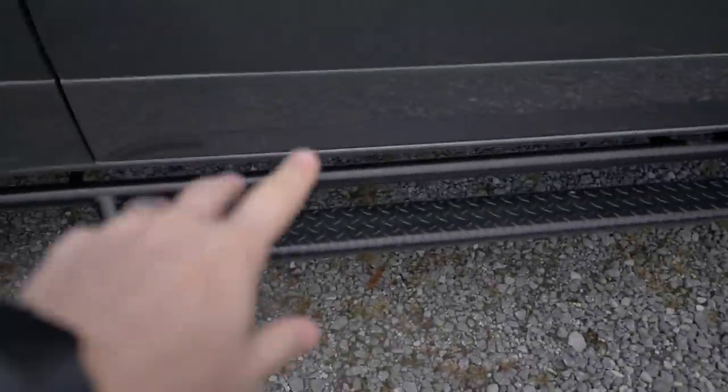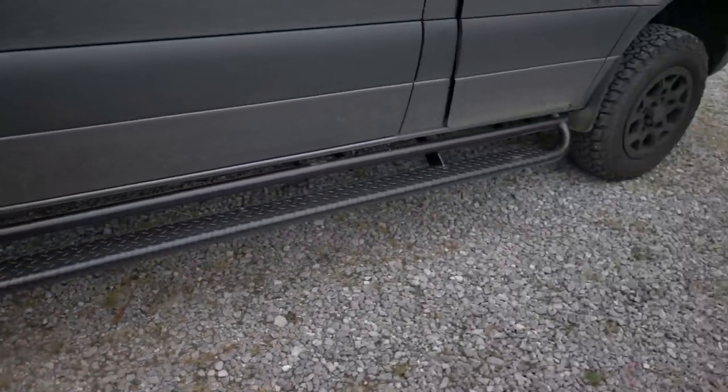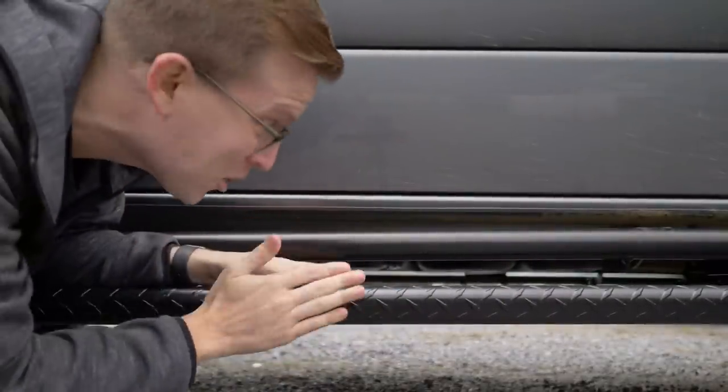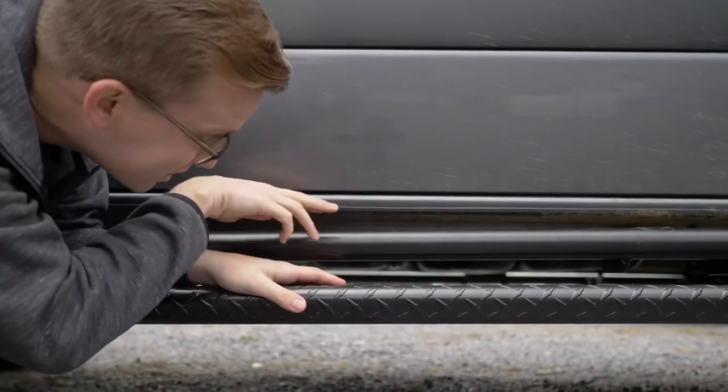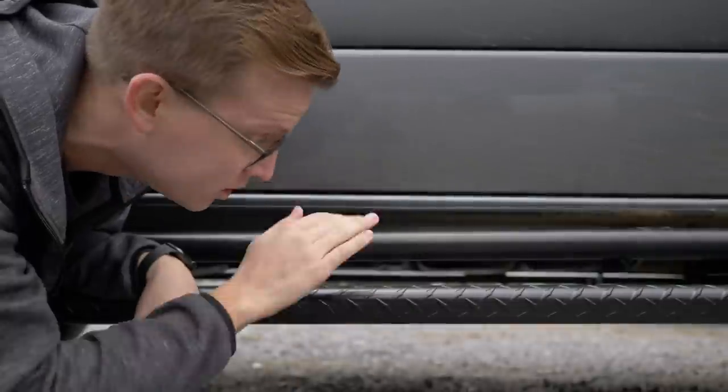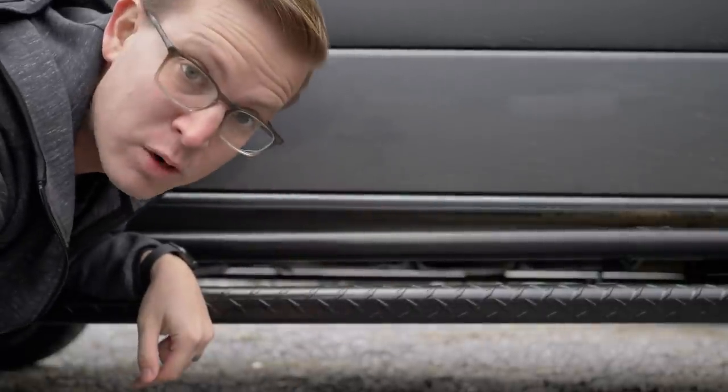Look at this — the Nerf bars. It works, it's right where it's supposed to be. Sometimes it pays to go to a pro. Pain in the rear end.